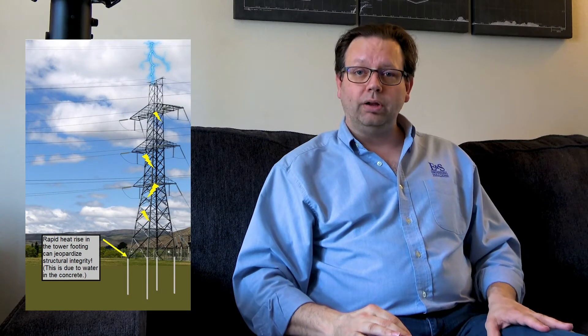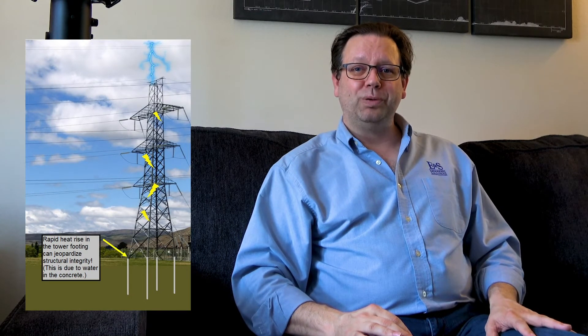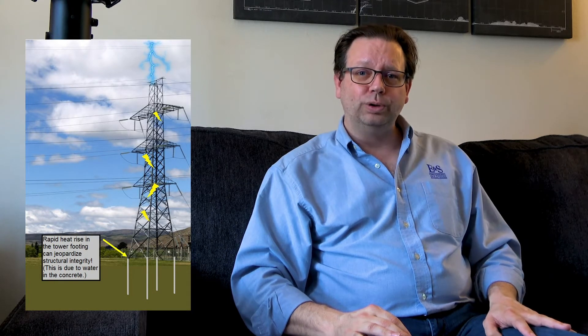One other important note: concrete contains water, and one cup of water will roughly turn into about 1,700 cups of steam when heated. If lightning hits your tower footing and causes steam to form, it can crack the concrete — not only allowing corrosion to get in, but reducing the structural stability of the tower, which could cause it to collapse. A good grounding system helps maintain the structural integrity of your foundations and supports, and can also reduce corrosion — but that's a topic for a future discussion.